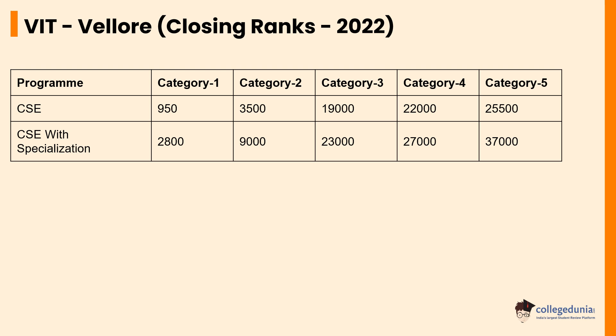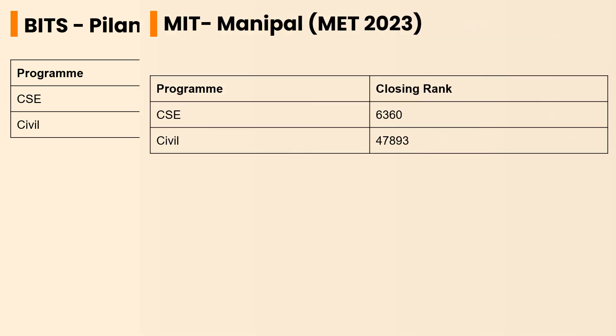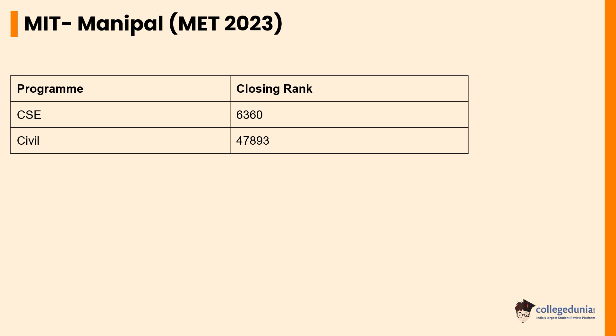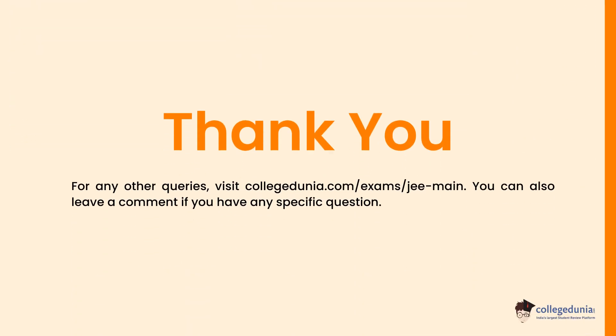Finally, for BITS Pilani, the closing ranks for CSE and Civil Engineering are 390 and 331 out of 213 respectively, and for MIT Manipal, the closing ranks for CSE and Civil Engineering are 6,360 and 47,893 respectively. That's all about the percentile-wise top colleges for JEE Main exam. Good luck to all the students on behalf of College Dunya. Thank you.